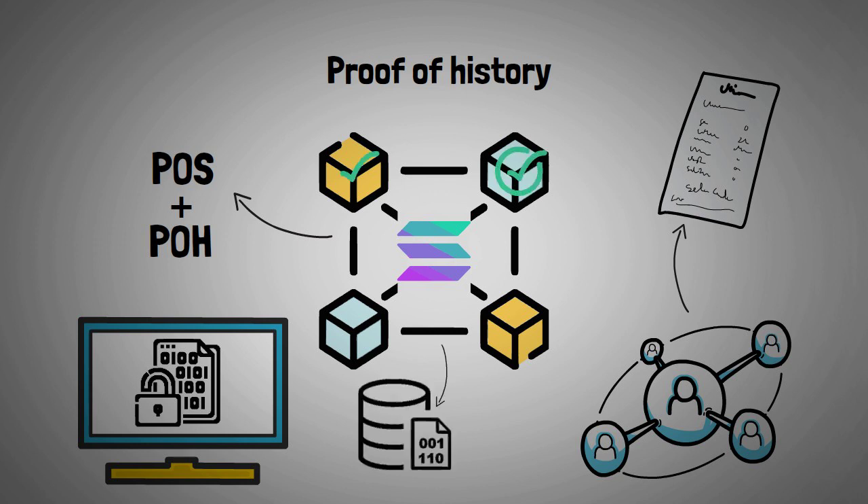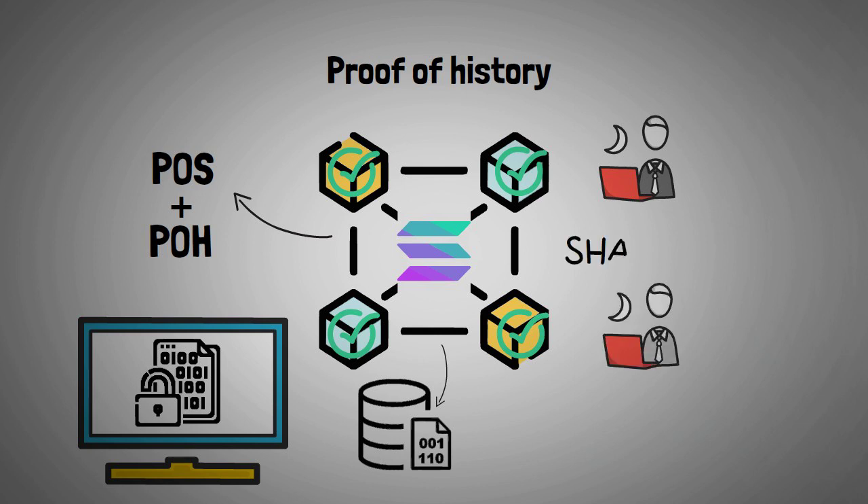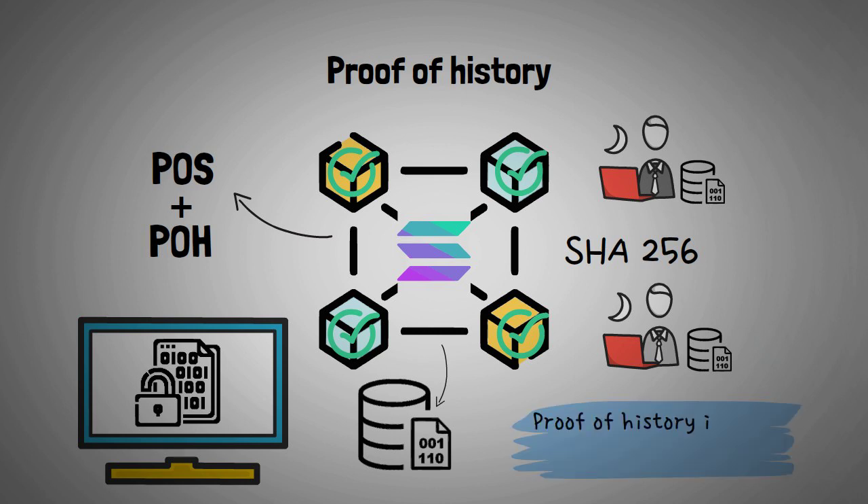All nodes on the Solana blockchain can agree on the time in the network without needing to communicate with each other. Instead, each validator runs its own clock by constantly solving a SHA-256-based verifiable delay function. The nodes can agree on time prior to consensus about transactions, creating an environment that can handle more transactions than any other blockchain technology.